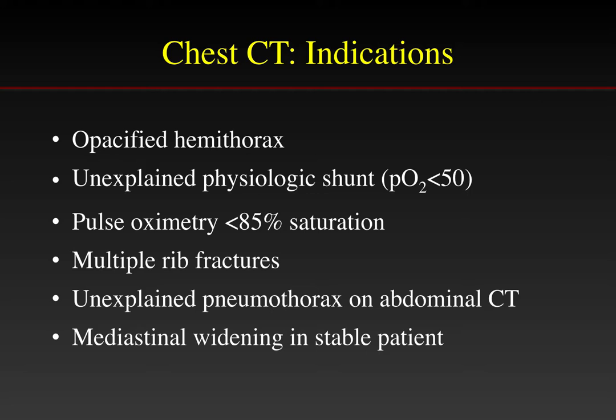Not every child needs a chest CT. The highest yield indications include an opacified hemithorax, an unexplained physiologic shunt, pulse oximetry with less than 85% saturation, the presence of multiple rib fractures as an indicator of the degree of force applied to the chest, an unexplained pneumothorax on abdominal CT, and mediastinal widening in a stable patient as a sign of potential vascular injury.